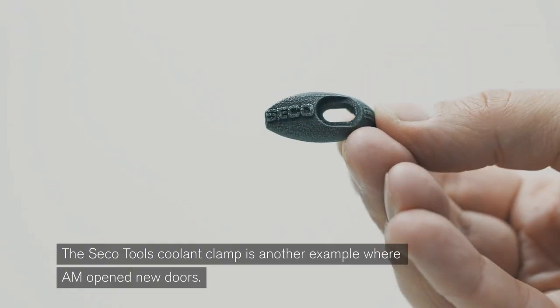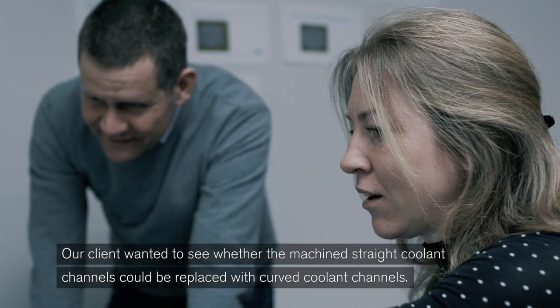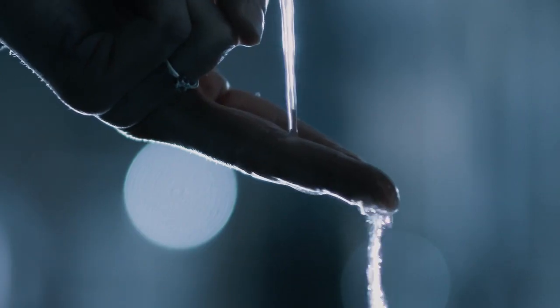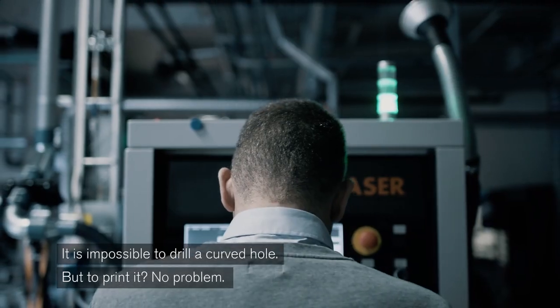The SecoTools coolant clamp is another example where AM opened new doors. Our client wanted to see whether the machined straight coolant channels could be replaced with curved channels. It is impossible to drill a curved hole — but to print it? No problem.